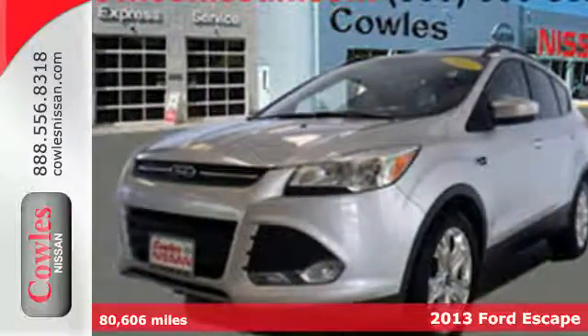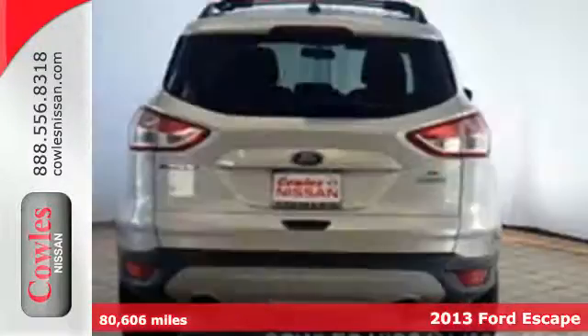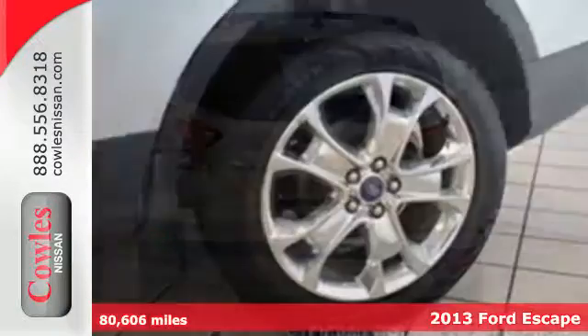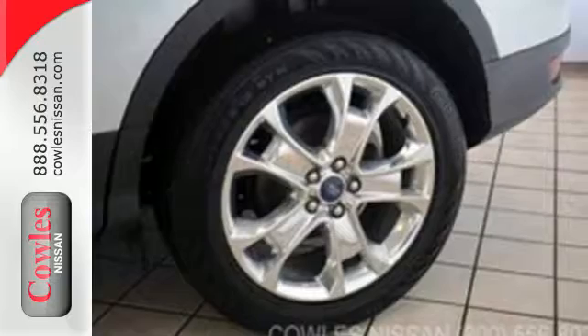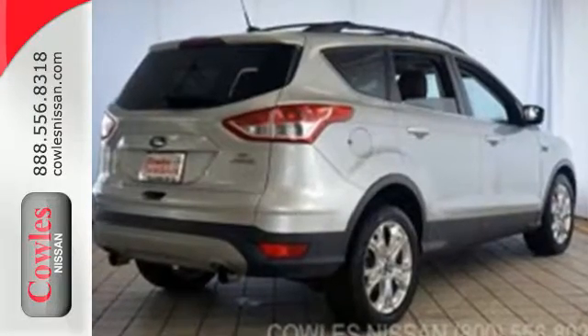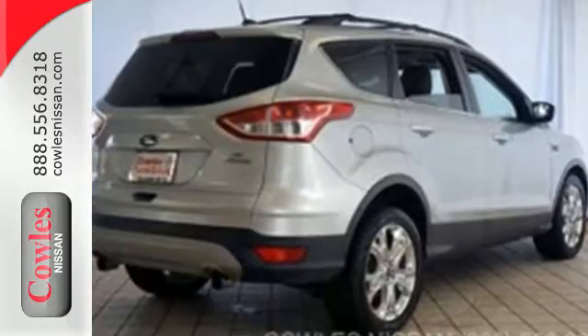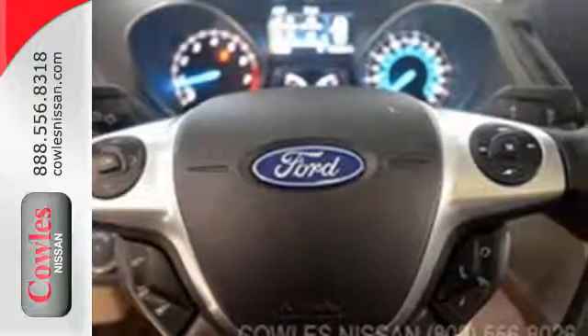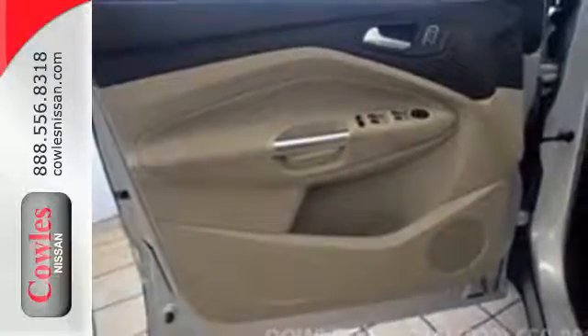Try out the crossover that's a little different with this 2013 Ford Escape. On long road trips, you need something to keep everybody entertained. This Escape makes your trip a little easier with a CD player and steering wheel mounted audio controls. With standard safety features like stability and traction control and anti-lock brakes, you'll feel more confident too.